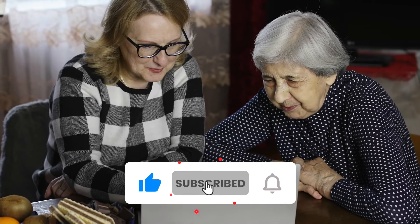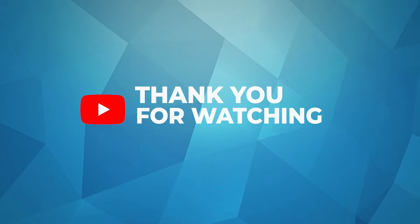You might also want to watch our video on more critical signs of high blood sugar in diabetics. Please subscribe to this channel if you found this video helpful. Thank you for watching.